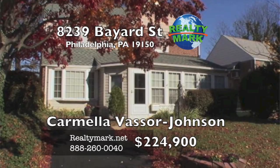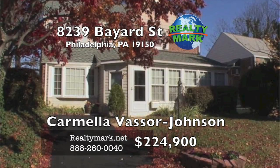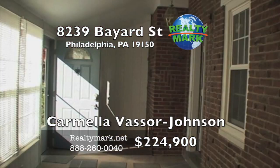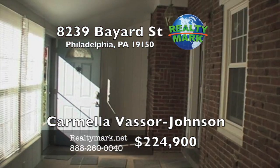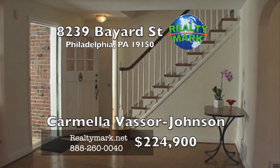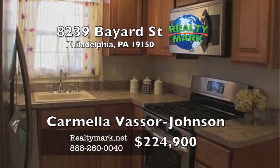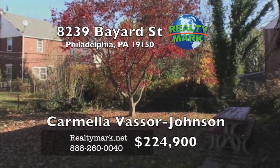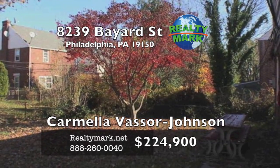Welcome to this spacious single home on a beautiful tree-lined Mount Airy block. Freshly painted with hardwood floors throughout. The first floor features a brand new kitchen with new stainless steel appliances. On this level you will also find a bright family room and a pantry room with plenty of storage space.